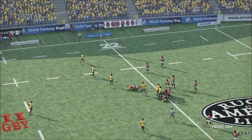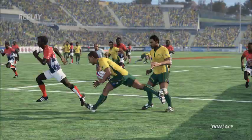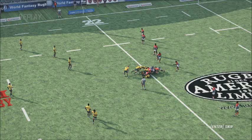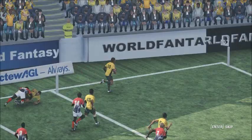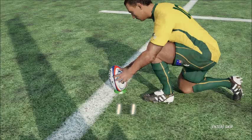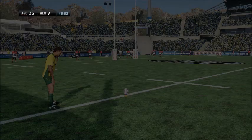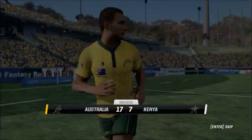Now this is the sequence leading up to the try. The conversion to come — looking to convert this five-pointer. The kick looks good from Cooper and the kick is over. Score now 17 points to seven. That is good — very good kick on that occasion. The Wallabies out to a healthy lead.